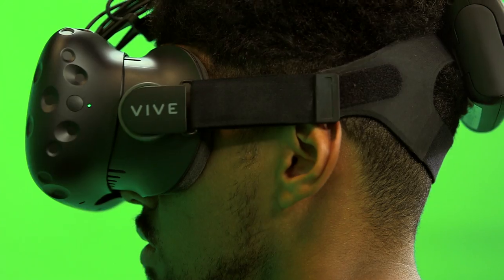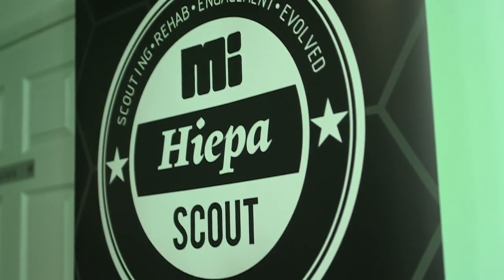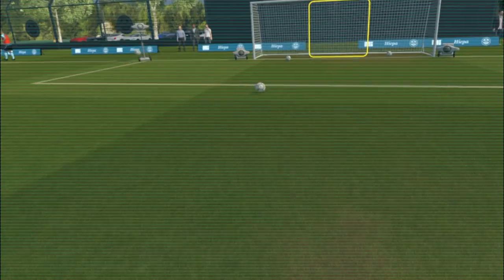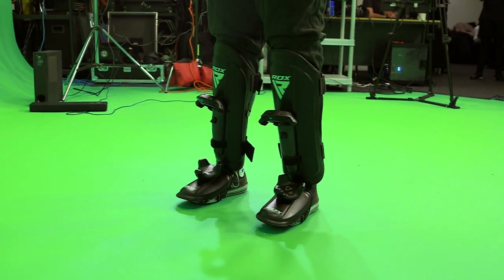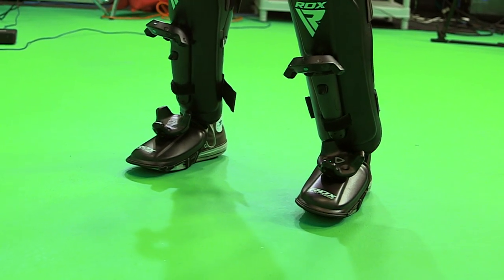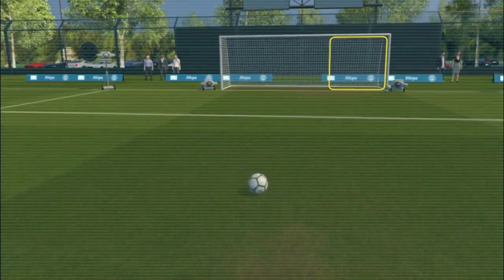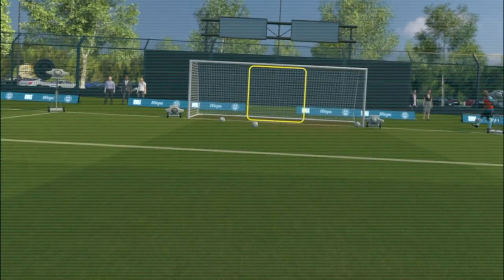MeHyper are using an HTC Vive headset with hand controllers attached to shin pads. The kit is wireless — crucial for football drills. As well as this version, they're also working on one for goalies, which will require an extra pair of sensors. You do feel like you're really hitting the ball — it's quite strange. I don't know if it's the sound or the visuals, but it is very immersive, and it does feel as though you are hitting it. But of course you're not. And because you're not, it's important that players don't try too hard and injure themselves even more, especially when they've cost clubs millions of pounds.